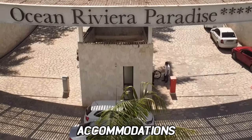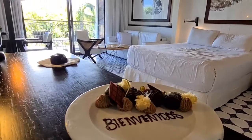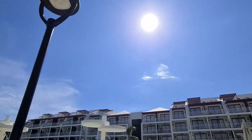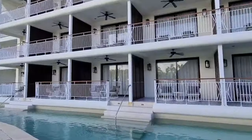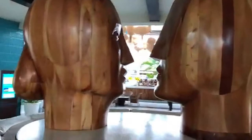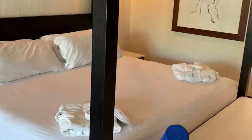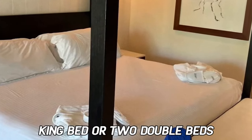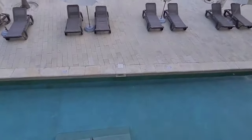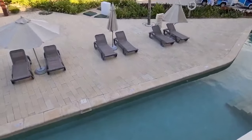The Ocean Riviera Paradise boasts 974 rooms distributed across several different buildings throughout the property. The rooms are divided into different categories to suit varying preferences and budgets. The entry-level categories are the Junior Suites, which come with a king bed or two double beds, a seating area and a sofa bed, and a private balcony or terrace. They are spacious and offer amenities including air conditioning, flat-screen TVs and mini bars.